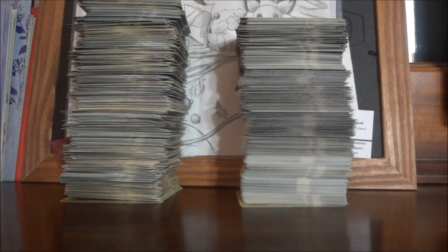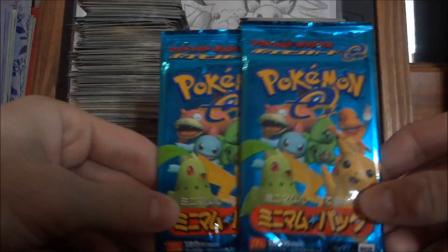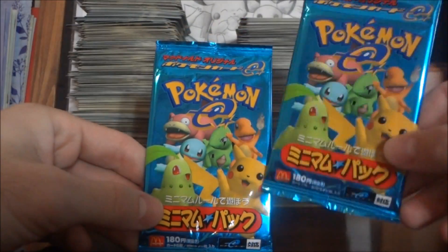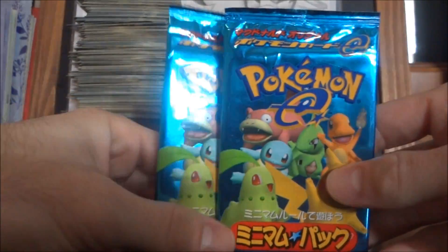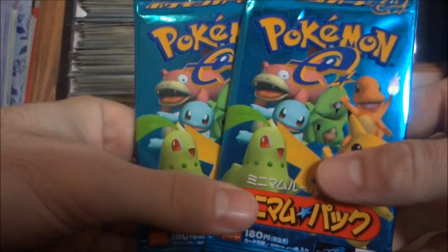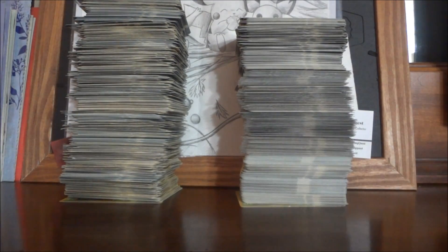Next up I've got some awesome Japanese McDonald's stuff. First off, the not-so-rare normal mini set — McDonald's 2002. These are the ones with Pikachu and Chikorita. You've seen my PSA cards from this set. These two are sealed and brand new and will make their way into my sale video this weekend.